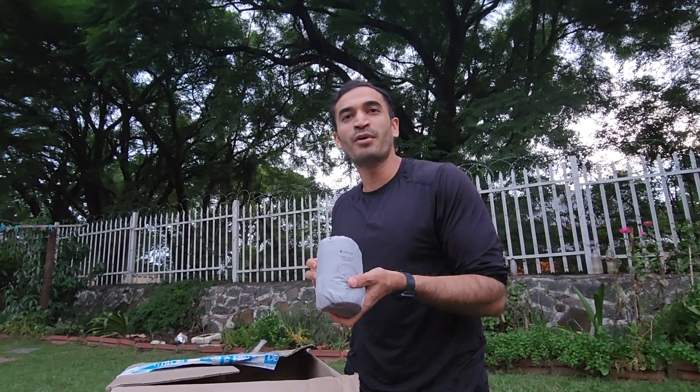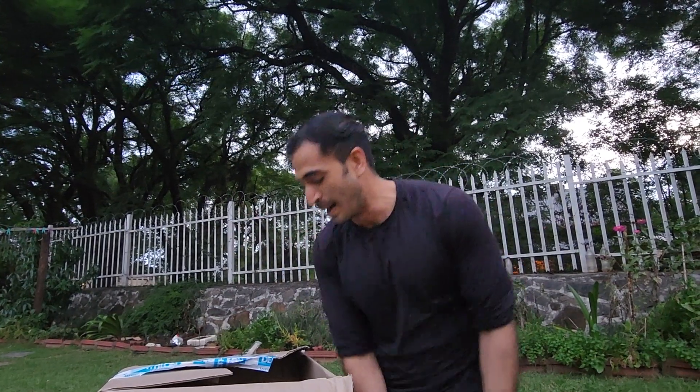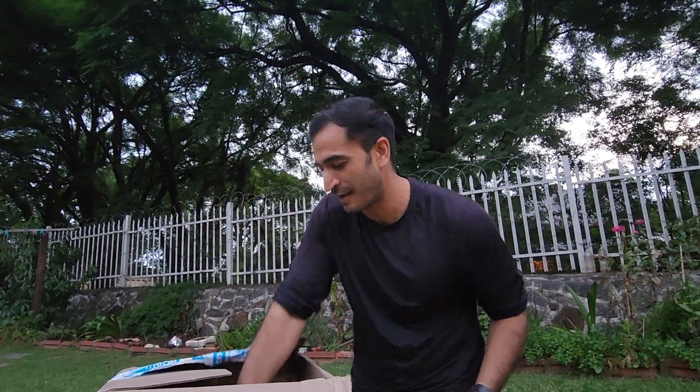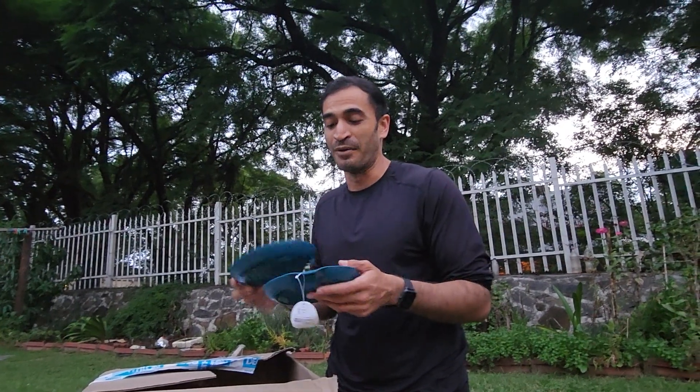These are our pillows — you just blow them up, very, very comfy. And here are some of our plates, which we're going to use to cook for our guests.